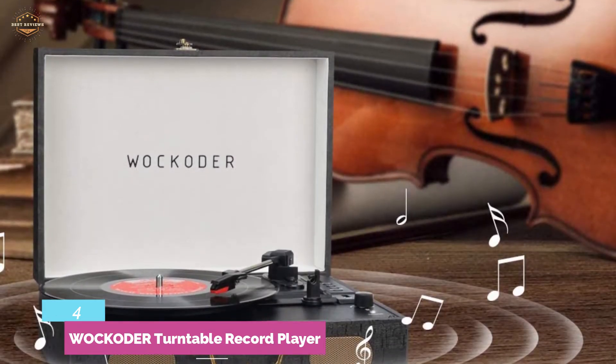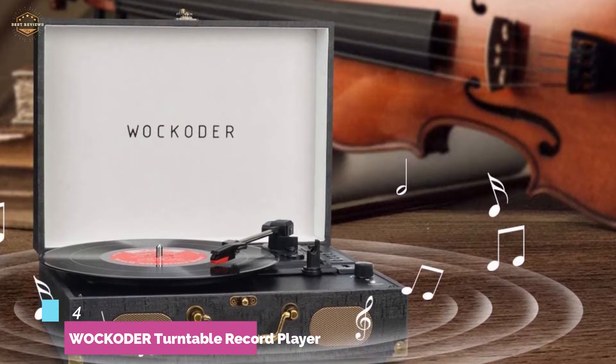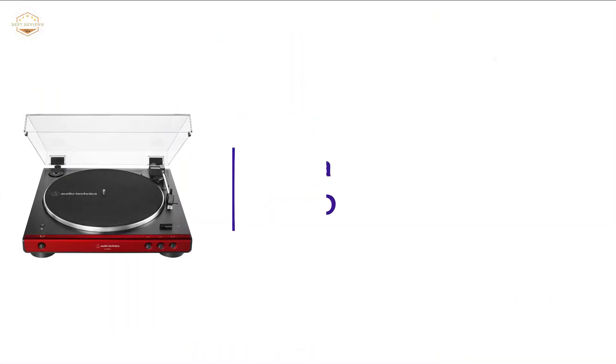It combines the latest in digital audio technology so that you can feel like you're back in the golden age of music from the 1950s, allowing you to enjoy a soothing moment in today's busy life.